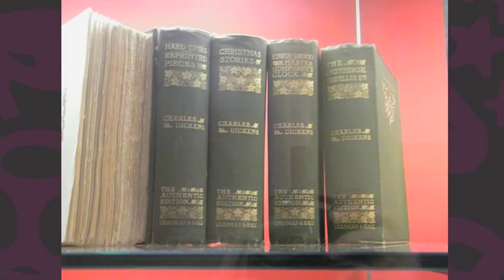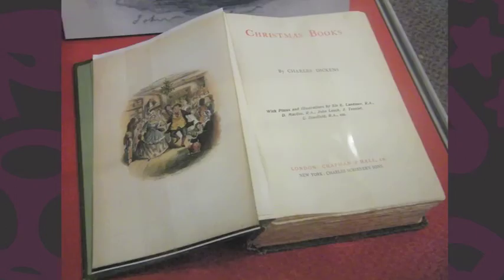And then below that, we have some of the standard Victorian printings of the whole series of Dickens. This particular one is the authentic edition — lovely green spine with gold tooling — and it's got the whole series of everything that he wrote.